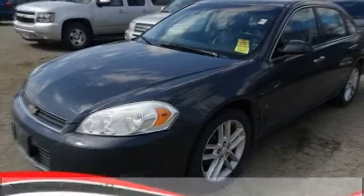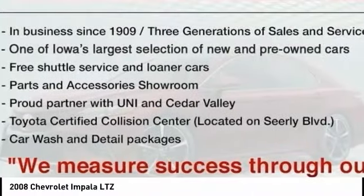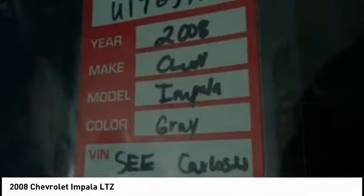Looking for the right vehicle? Check out the 2008 Impala. The Impala has been one of America's favorites for over 50 years. Enough said.